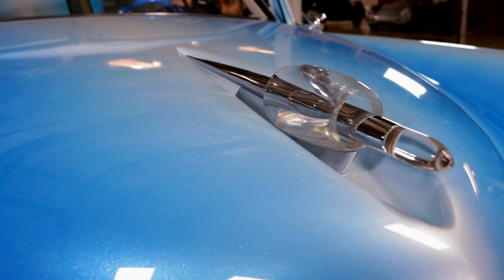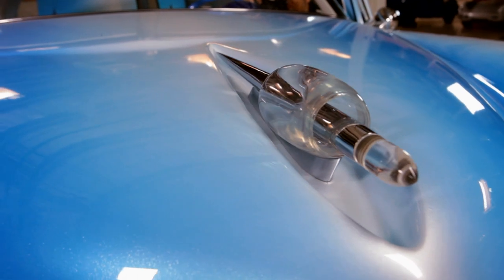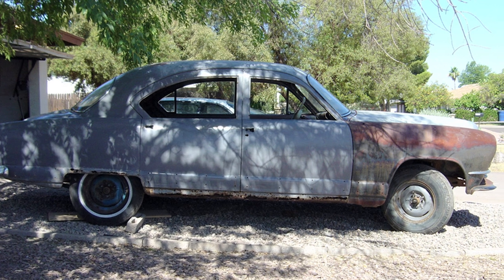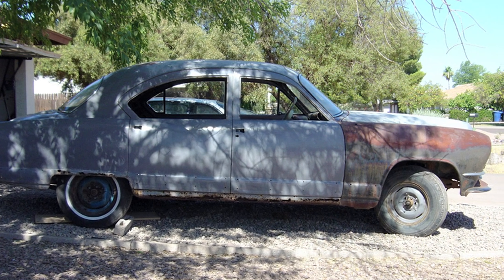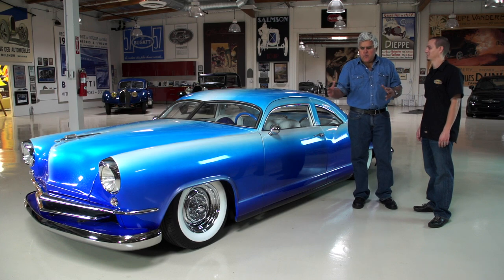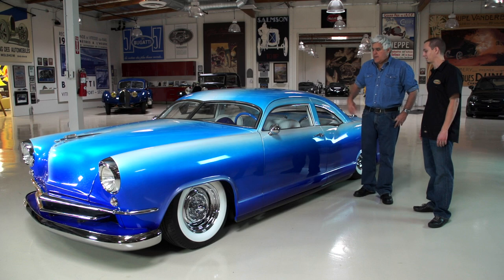So you started with a '51 Kaiser — tell us how this whole project got started. Well, this car was destined for the scrapyard. The guy had bought it for the interior, so I gave him a scrap rate — $150. A lot of people get mad and go, 'Oh, you chopped up a classic,' but this was a car that had essentially been junked. It was junkyard-ready, going in the crusher, so you saved it. Exactly. It was a big experiment anyway, so you start with something like that.